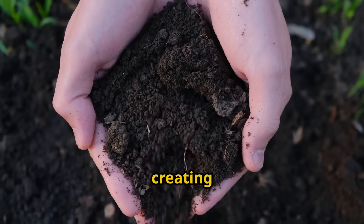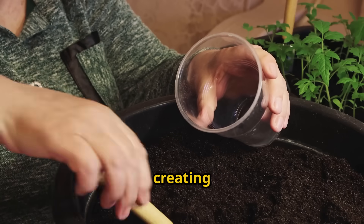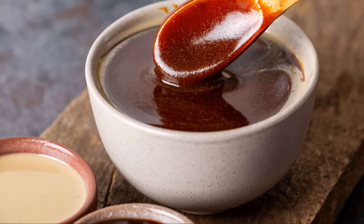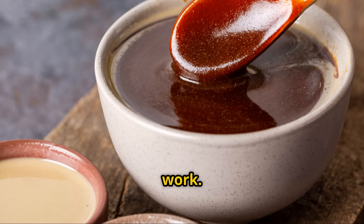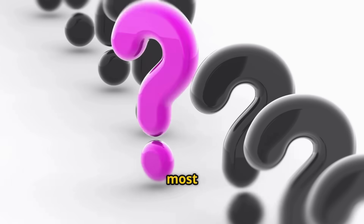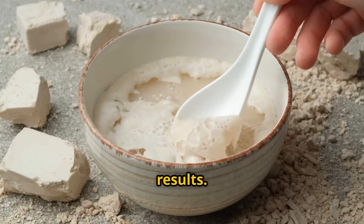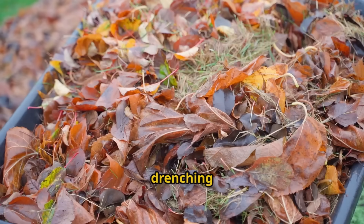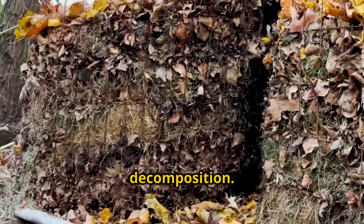This brown, slightly sweet-smelling liquid is teeming with billions of beneficial microorganisms. We're essentially creating a probiotic drink for your compost pile. When we apply this to our leaves, these microbes don't just sit on the surface — they penetrate deep into the organic matter, seeking out every nook and cranny where they can start their decomposition work. First, we need to prepare our leaves properly. Lightly water the leaves first — not drenching them, but making sure they're damp throughout. This is about creating the perfect environment for decomposition.